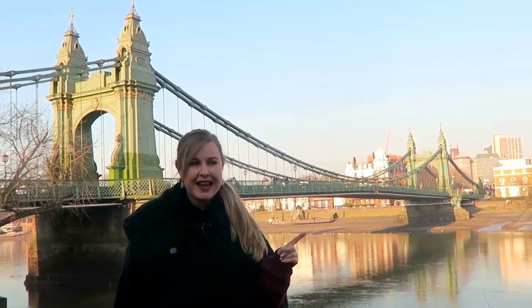This is Hammersmith Bridge in London, which is famous for two reasons: its rather rare type of engineering, and how many times it has almost been destroyed.